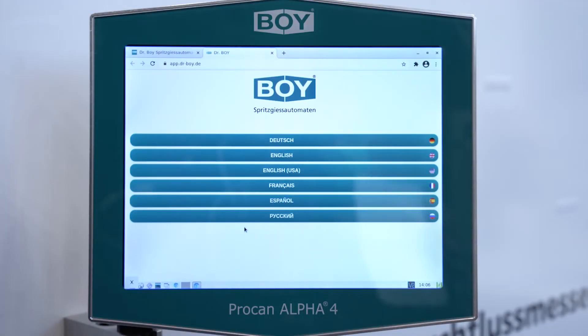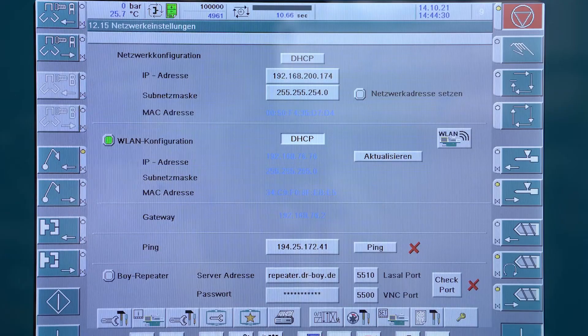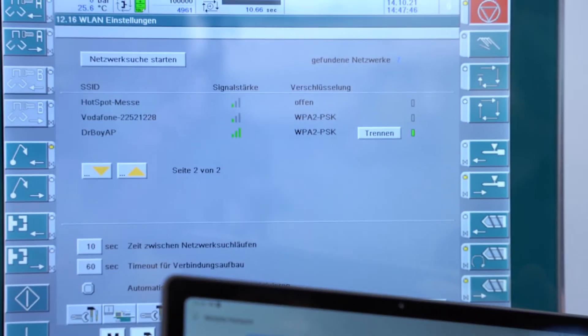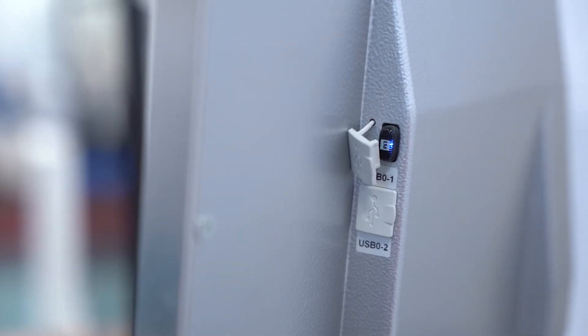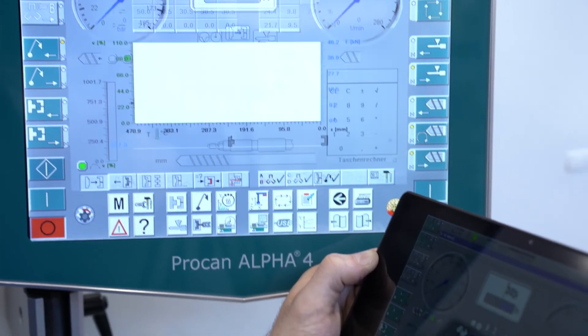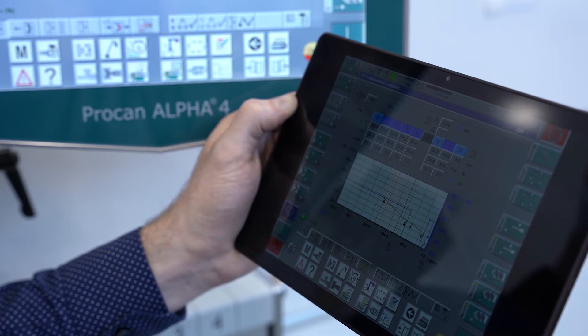Contact your BOY injection molding machine online via the internet — no problem with the BOY wireless LAN stick. The machine control system is accessible via hotspot and wireless LAN stick from any web-compatible end device, such as a tablet. Alternatively, integration into an existing customer network is also easily possible. Especially for the remote maintenance of injection molding machines, the new connectivity of BOY injection molding machines offers decisive advantages. Via a stable internet connection, you are online with the machine whenever and wherever you are.